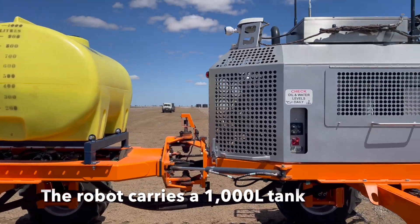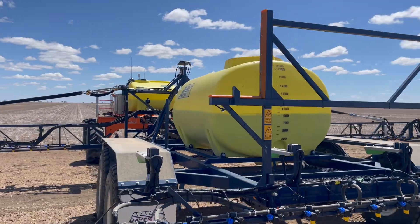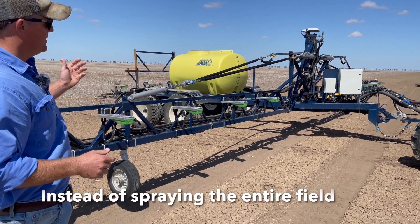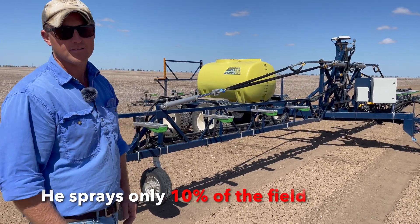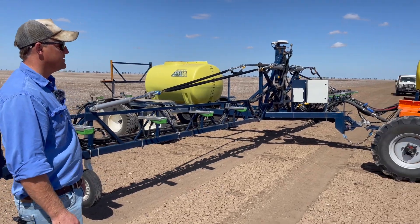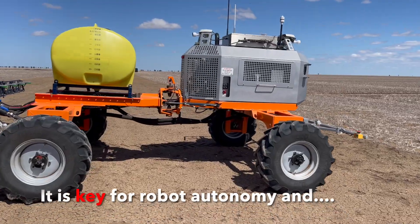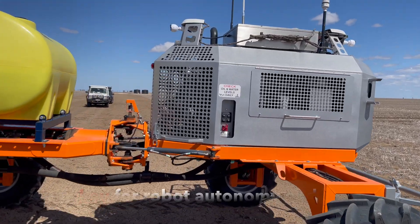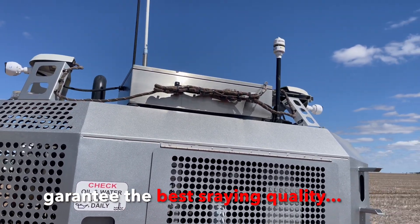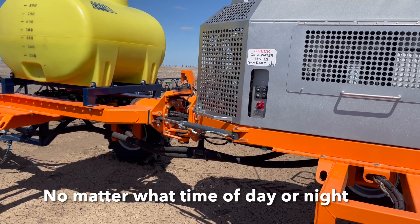On the robot there is a 1,000-liter tank and the trailer has an additional 2,100-liter tank. The main benefit of spot spraying is that instead of spraying the entire field, it sprays only 10% of it — saving 90% of chemical costs. The weather station on the machine is key for autonomy and for guaranteeing the best spraying quality regardless of weather conditions. It can work day and night, stopping only when conditions are not suitable.